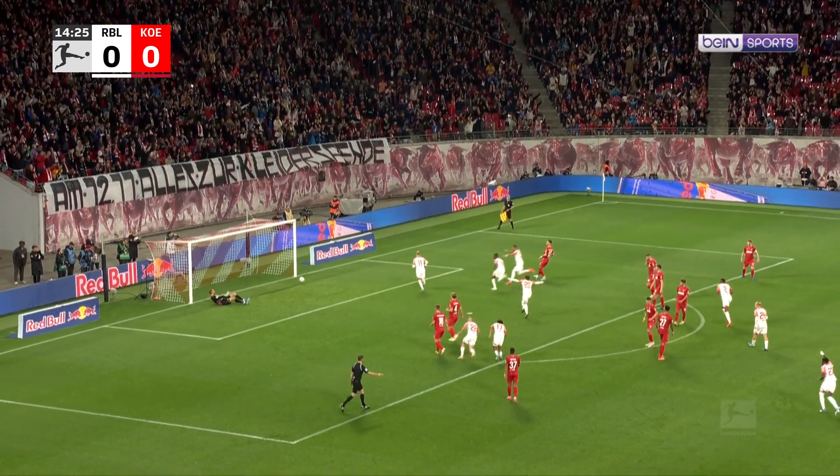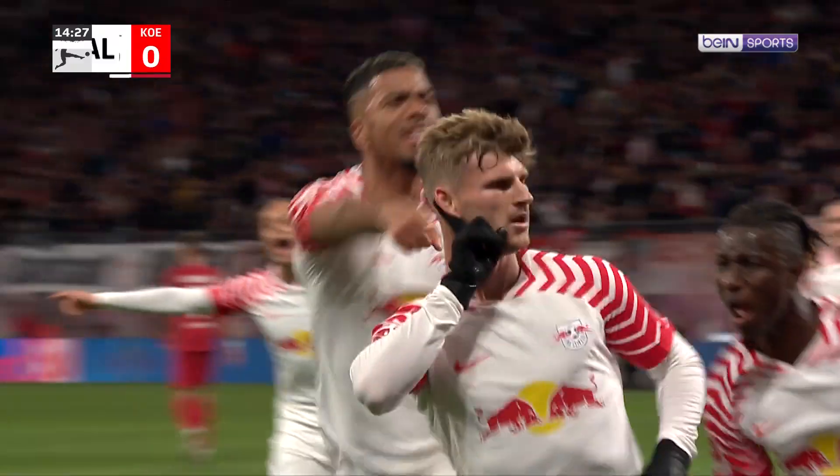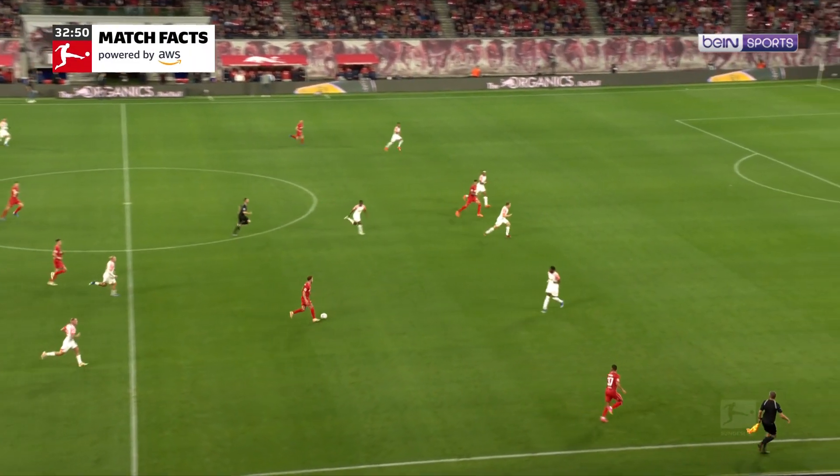Here he goes, puts it away! Leipzig in front!